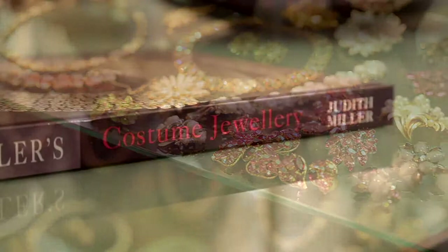Miller's costume jewellery came about because it was a book I wanted. I was collecting costume jewellery but there was nowhere to find out the real information about it — the designers, the factories, what was made, when it was made.